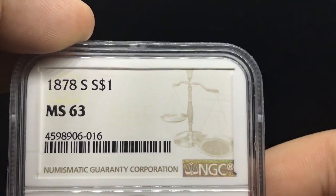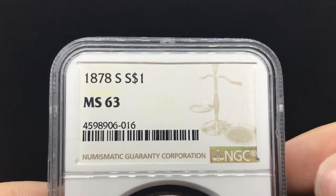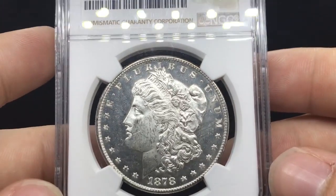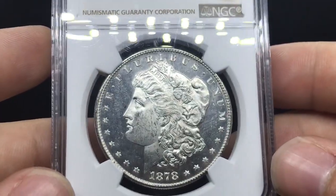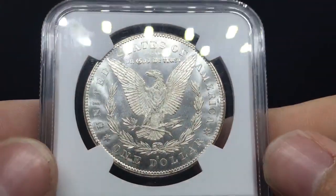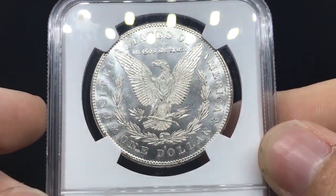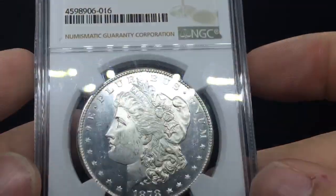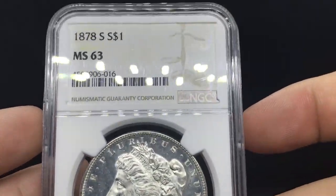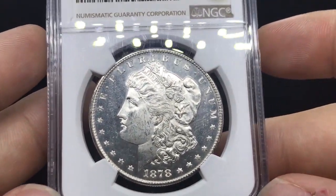Next we're going to be moving into more of a common date coin — it's the 1878S. You know, it's just a common date, but it's one of the better dates among the common dates, if that makes sense. This one's also very dark. I'm not sure why it didn't star — I think the reason is it didn't have enough eye appeal on the obverse and the reverse doesn't have that PL field to it. But this coin is really, really beautiful because of these dark mirrors. The dark mirrors alone really set this coin apart from most 1878Ss, and someone's going to really love this coin when I send it to them.